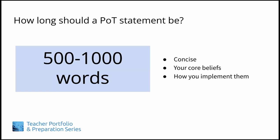For teacher portfolios, it's best if your philosophy statement is somewhat concise. We found that 500 to 1,000 words is usually long enough.